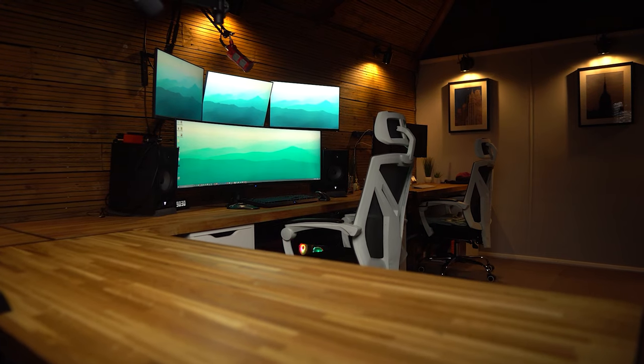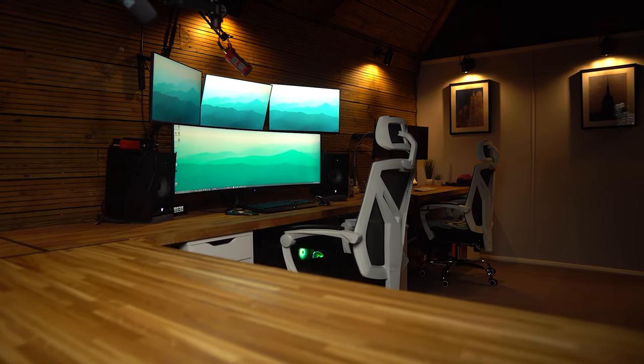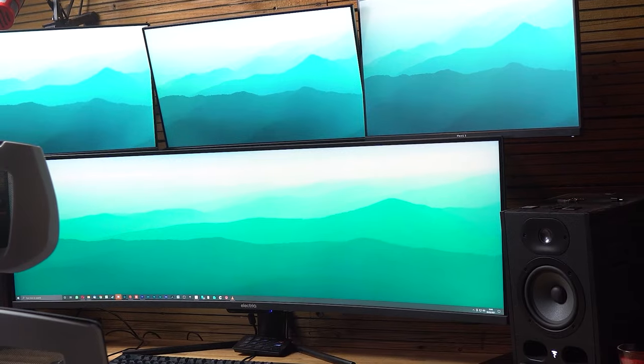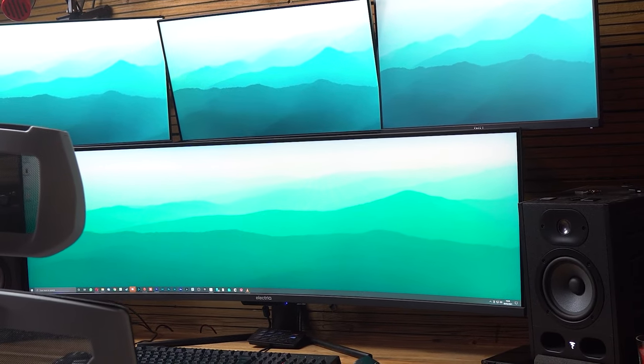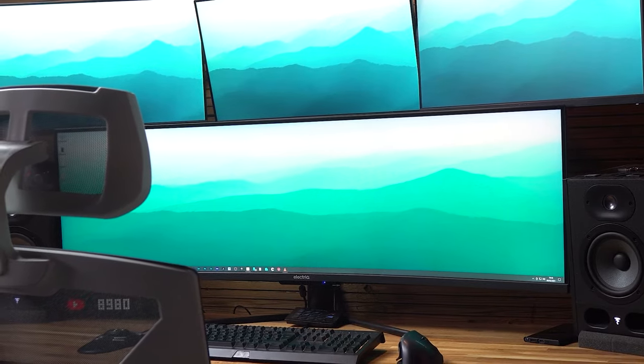If you've been following this channel for some time you might have seen my studio tour where I showcased my monster monitor setup. I'd spent ages getting it just how I liked it, with a triple HD monitor setup on top and a 49 inch super ultra-wide electric monitor on the table below. This might seem like overkill to some, but I like being able to leave everything I'm working on open as much as possible.